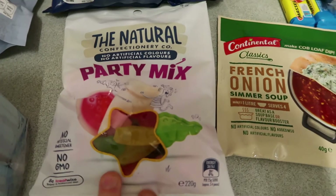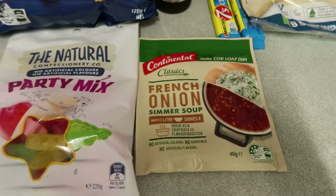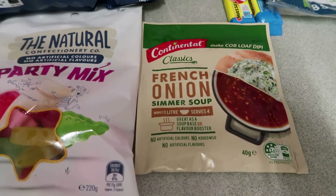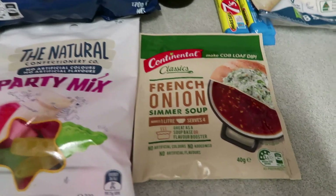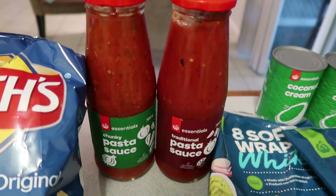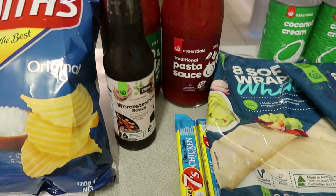I got some party mix — they're on special for $2. This was a substitute; I did order just a normal French onion soup mix but they didn't have any stock and gave me the Continental one. I always have this in stock — it's great to put with other soups or you can make dips out of it, really makes a great dip with sour cream. I've just got some of the pasta sauces here — I really like these flavours and they're a little bit over $2. They're a really good jar to have in your stockpile pantry.